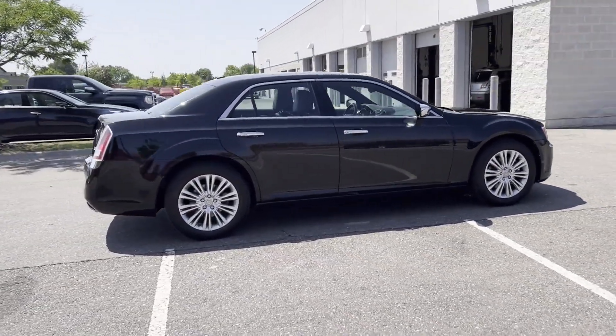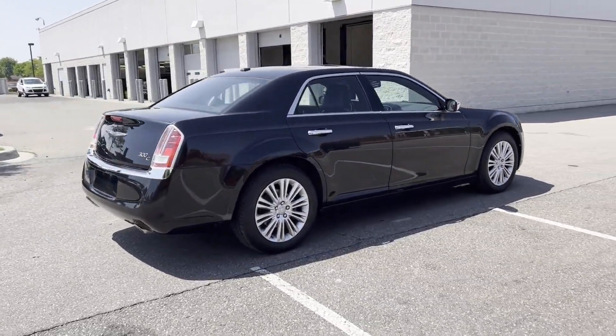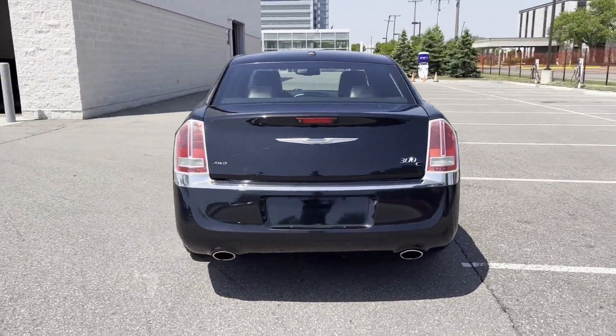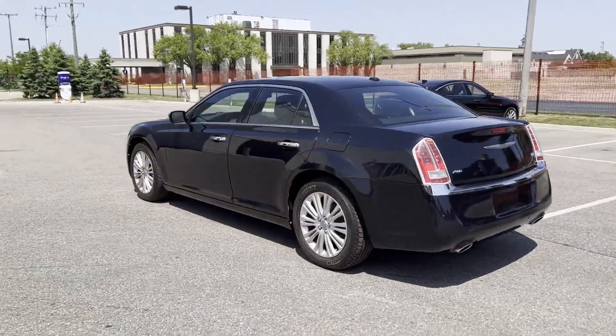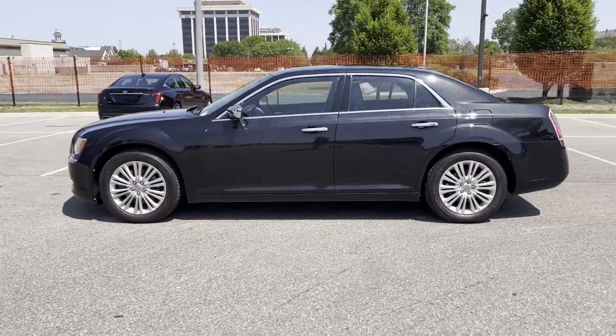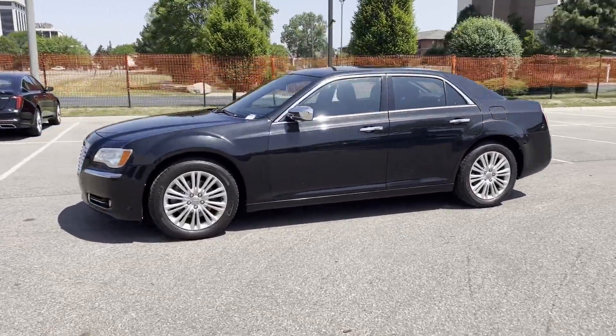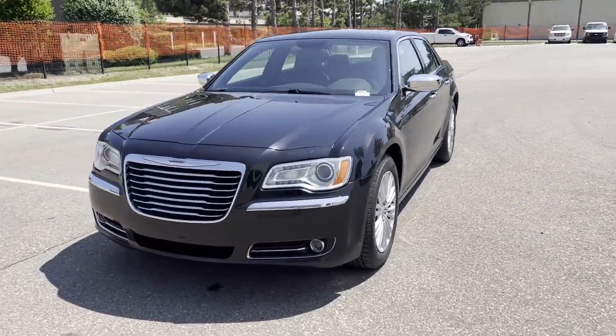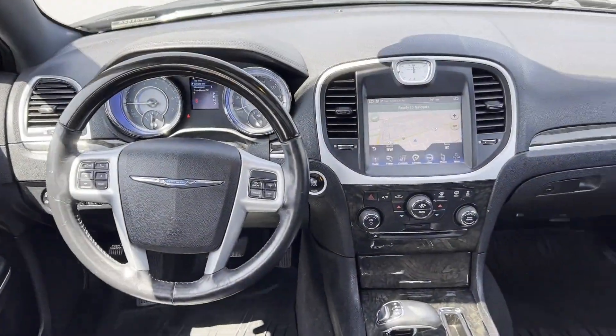It brings drivers and passengers many levels of convenience with its satellite radio, navigation, premium sound system, multi-zone air conditioning, all-wheel drive, heated side view mirrors, leather seats, wood grain trim, backup camera, and passenger seat adjustable lumbar support. We are here to help you find what fits your lifestyle.